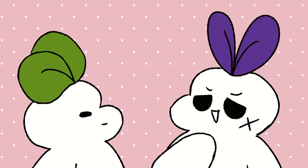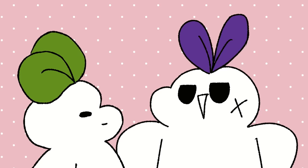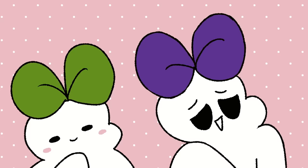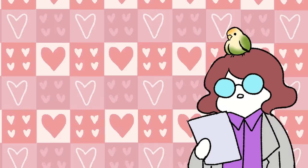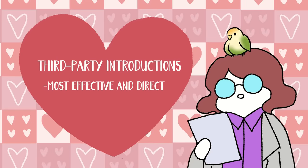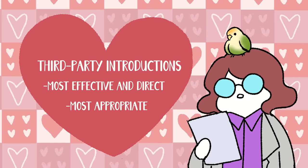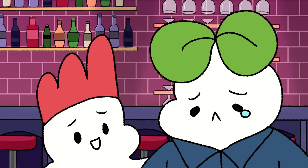These included introducing yourself directly, giving a compliment, cracking a joke, using cute flippant lines, and third-party introductions. The study found third-party introductions as the most effective and most appropriate. Opening with a compliment, a joke, or a cute flippant line were all rated as inappropriate and ineffective. Sorry, Sai, you're gonna have to save those corny pickup lines for another time.